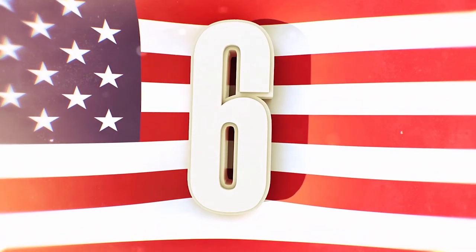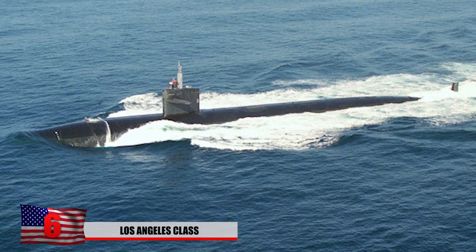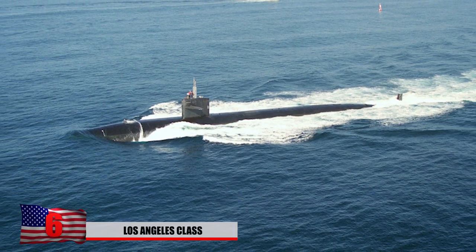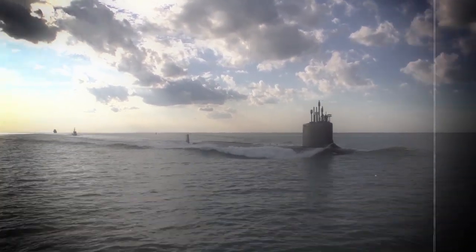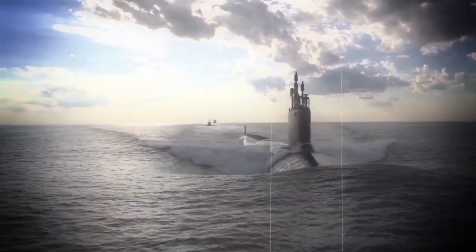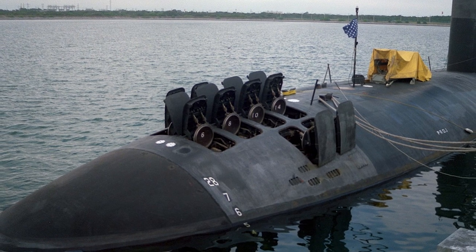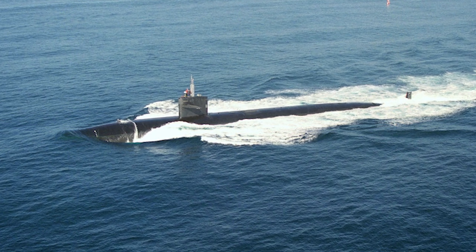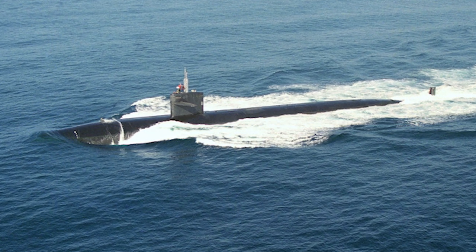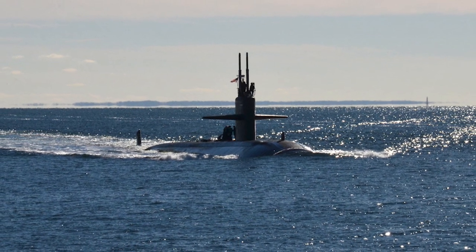Number 6: The Los Angeles Class. Considered to be one of the fastest subs on this list, the top speed is technically classified. Some rumors have reported that it can reach a top speed of 45 miles an hour. This class of submarine has been around since 1976 and is still currently in use. Officially capable of going about 650 feet underwater, others claim it can go as deep as 950 feet. Some of its arsenal includes Tomahawk land attack missiles, anti-ship missiles, MK-48 torpedoes, and other explosives.